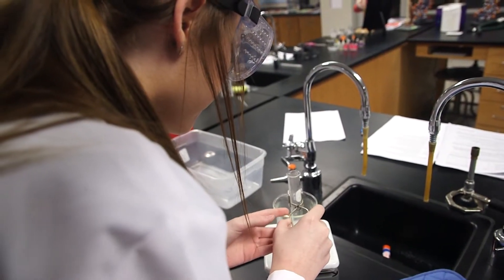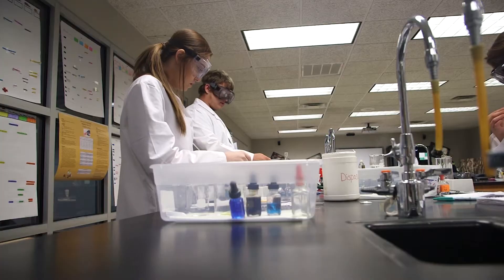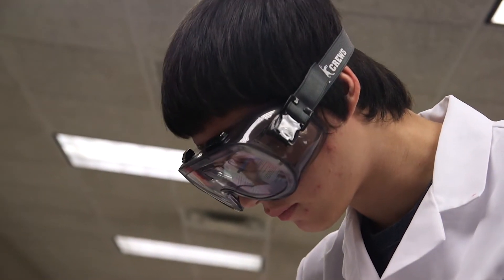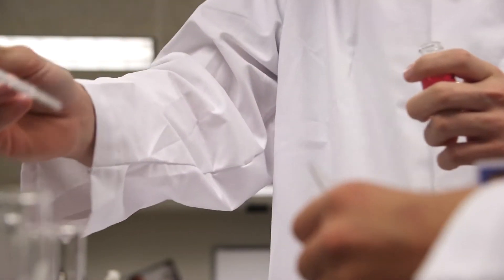Metz says the class helps create an interest in the bioscience field and gives students an advantage. It whets their appetite and it also teaches them problem solving and critical thinking. It takes their math and science to a higher level and gets them into the terminology. And one of the most important things is the skill level.